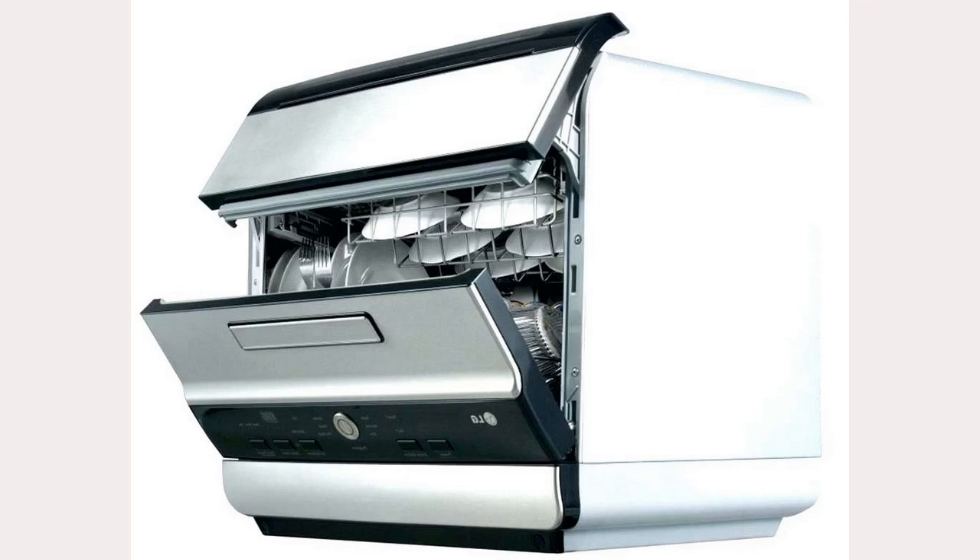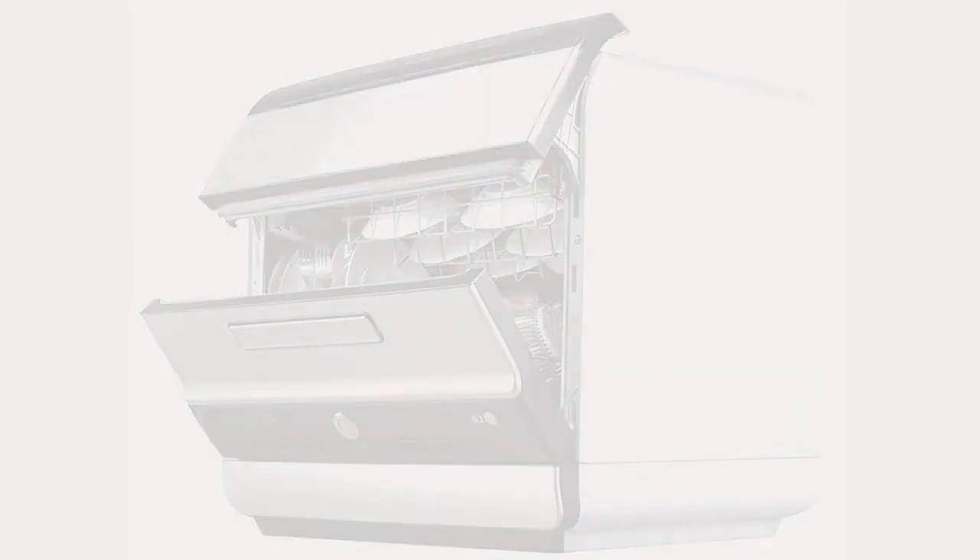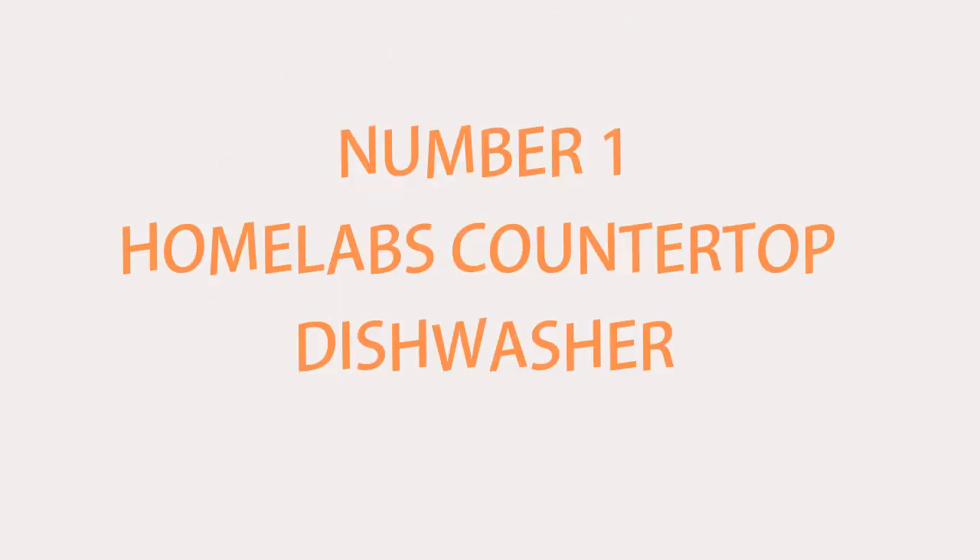For the interest of saving time I will get straight to presenting the best countertop dishwashers in the market today. Number 1: Home Labs Countertop Dishwasher. The Home Labs Countertop Dishwasher is our top pick.